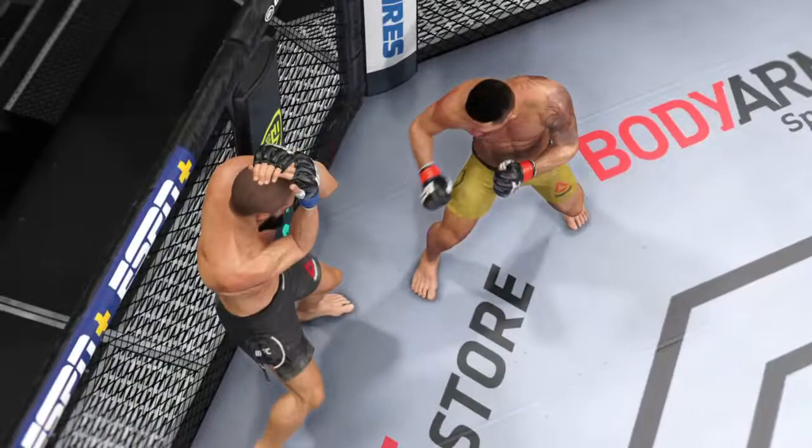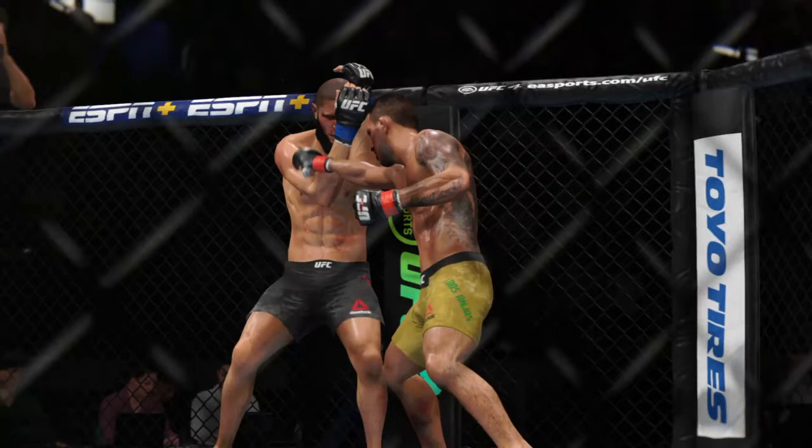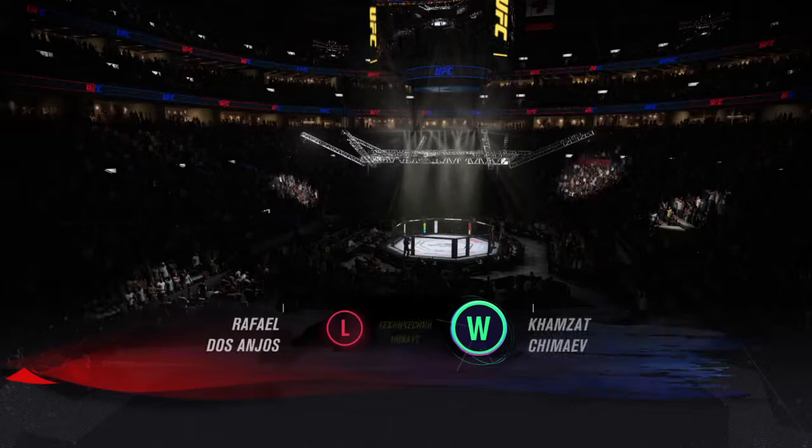Somewhat anticlimactic, but not for the winner as he gets one of the bigger TKO wins of his UFC career. A big win for him here tonight and he made an even bigger statement by getting it by TKO.